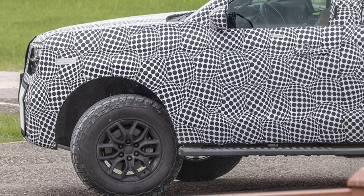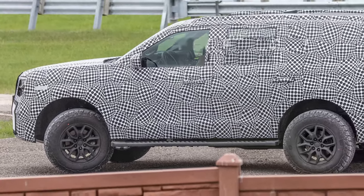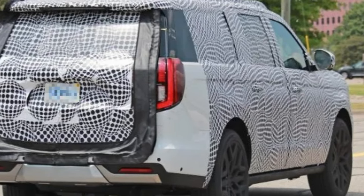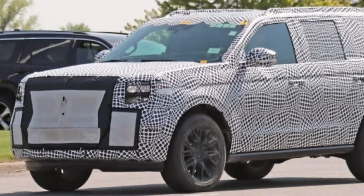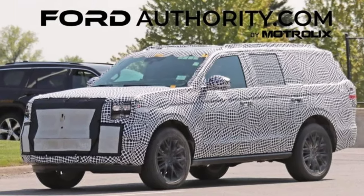The exterior changes are more restrained than what we'll find inside, focusing on front and rear styling updates that align the Expedition with modern design trends. These modifications complete the vehicle's mid-cycle refresh, ensuring it remains competitive in the full-size SUV segment. Ford Authority showed spy photos taken in 2023, and the lines are reminiscent of a Range Rover at the front and rear.